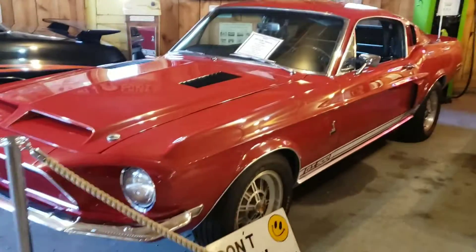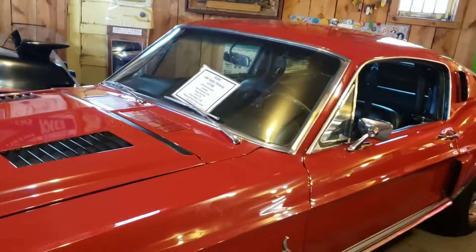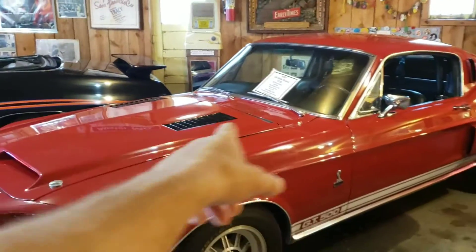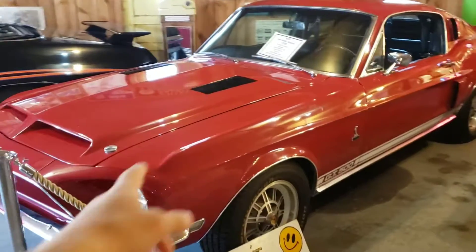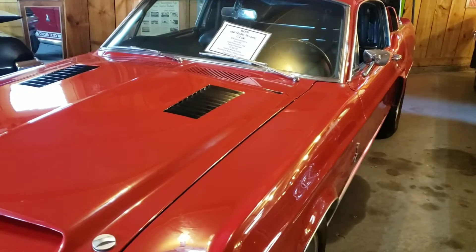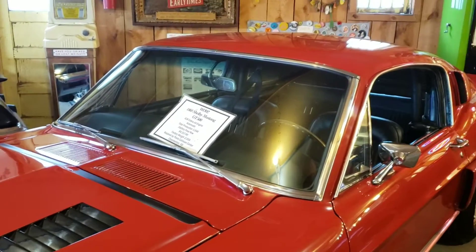Super rare Shelby GT500. Good color combination too — red with the black interior. The reason you see so many of these in white with the blue stripes is because white and blue are the American racing colors. But you've got British green, French was like a maroon, and everybody had different colors back at Le Mans. Ours was white and blue.